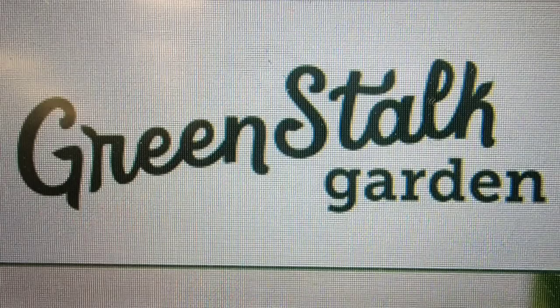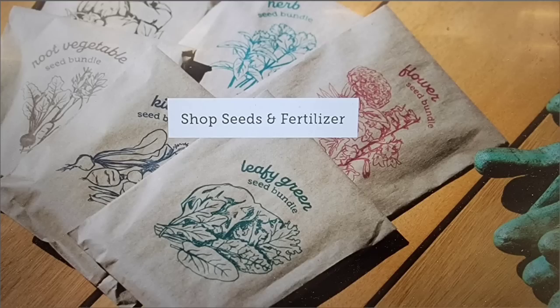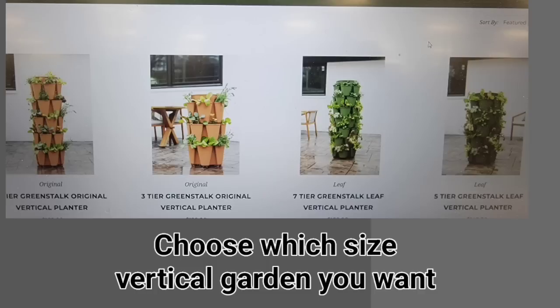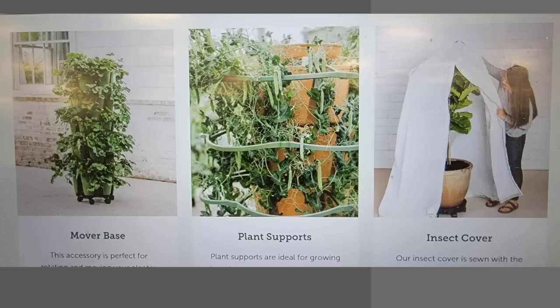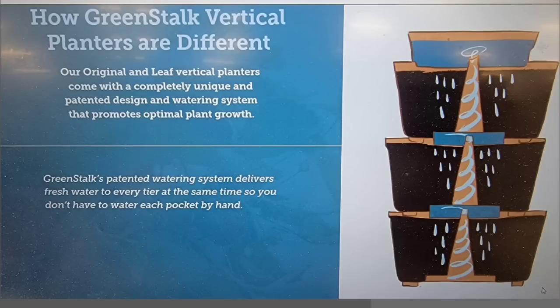So y'all join us! For the first time here at Whippoorwill Holler Homestead, we're doing a promotional video today for Green Stock vertical gardening and this is going to be so much fun. I've been wanting to do this for a long time. I think it's going to be a really nice setup and be pretty. So go to their website. They also have a new watering system, seeds and fertilizer. Choose which vertical garden you want — they have all kinds of accessories to go with your planter. Green Stock's patented watering system delivers fresh water to every tier at the same time, so you don't have to water each pocket by hand separately, which makes it a really good system.